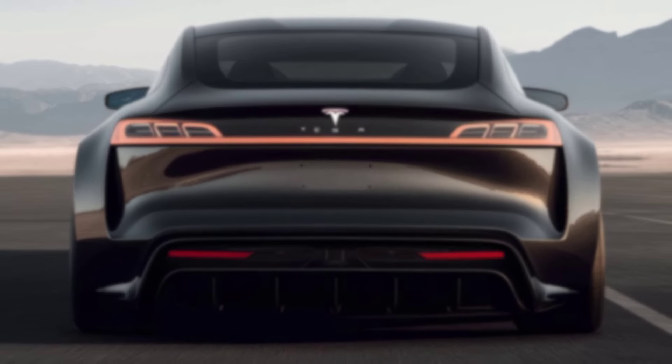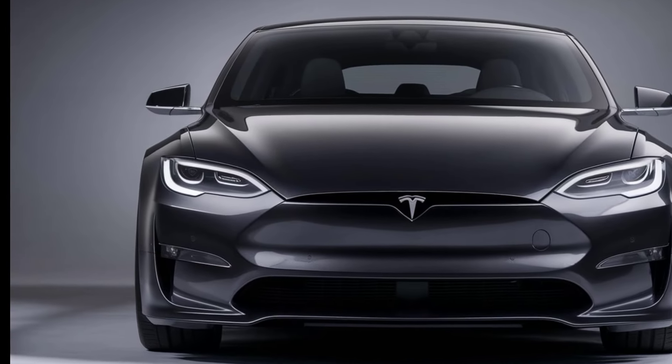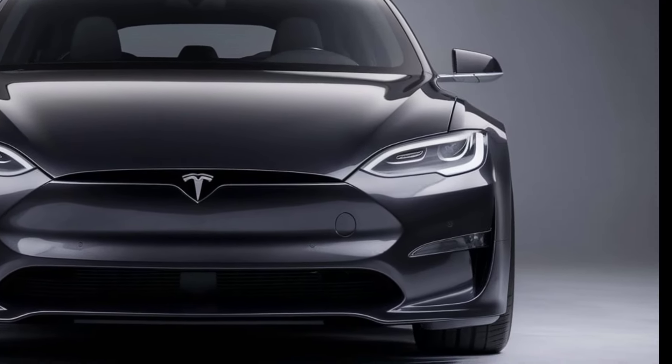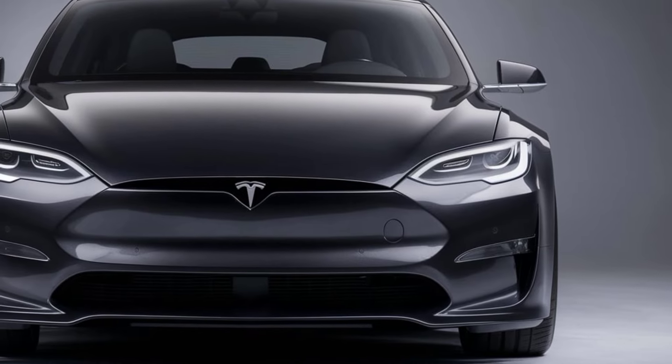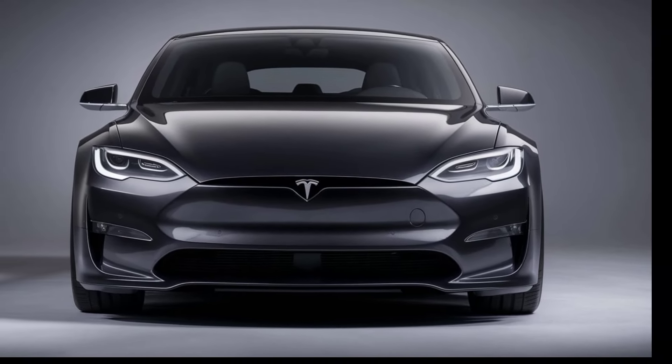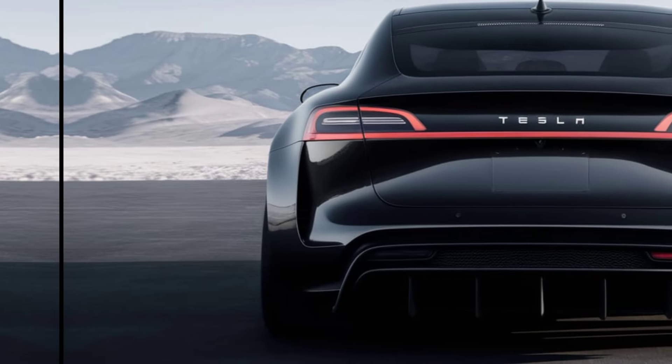The 2025 Tesla Model S represents the pinnacle of Tesla's design philosophy. With its aerodynamic lines and futuristic silhouette, it not only turns heads but also enhances efficiency. The updated front fascia sports a minimalist grille, giving it a bold and distinctive look.